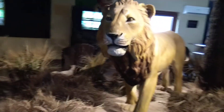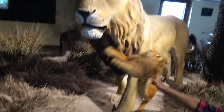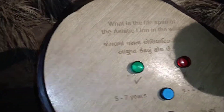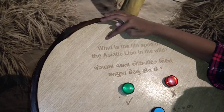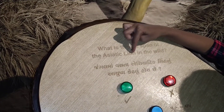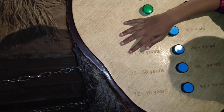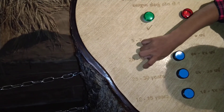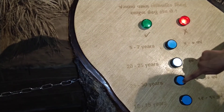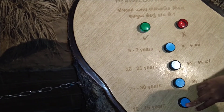What is that? That is a toy lion. Okay, come, let's try this. What is the lifespan of the Asiatic lion in the wild? That is how long it lived. Options: 5 to 7 years, 20 to 25 years, 25 to 30 years, 12 to 15 years. So 12 to 15 years.